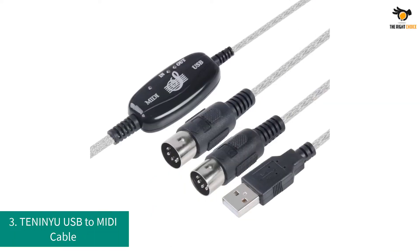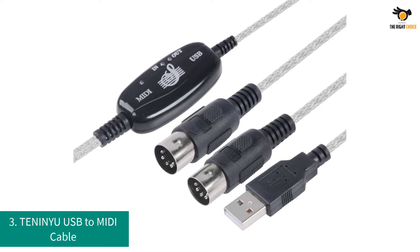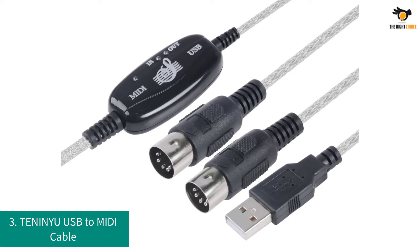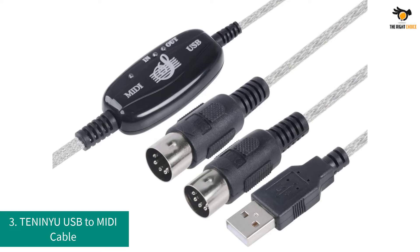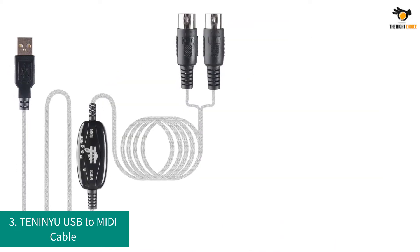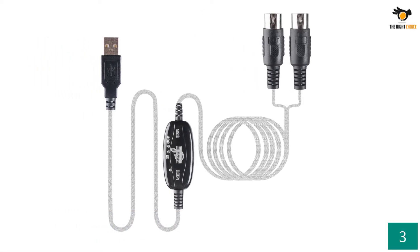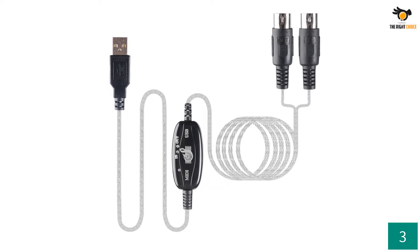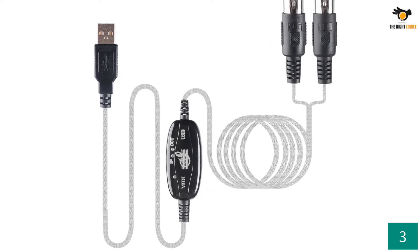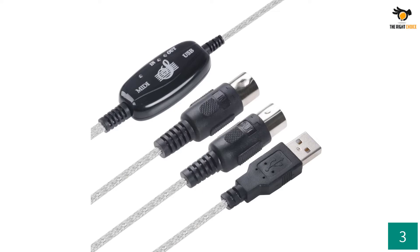Number 3: TENINYU USB to MIDI Cable. TENINYU is another brand of MIDI cables that can be considered if you are looking for something that works great with modern MIDI controllers while being compatible with all their features. The TENINYU MIDI cable offers great compatibility with most high-end and modern MIDI controllers thanks to its connectors. This MIDI cable uses USB to 5-pin connectors, which is always great to have.